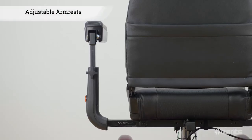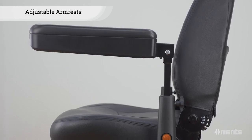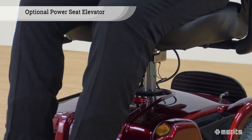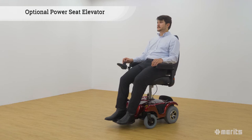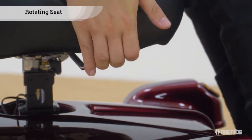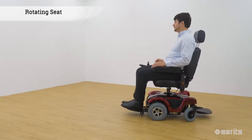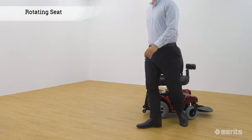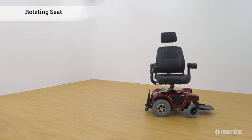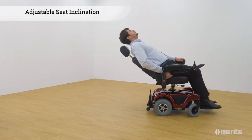The armrests can also be adjusted horizontally and vertically, conforming to the rider's needs for maximum comfort. An optional power seat elevator is also available. There are two levers on the seat: the seat rotation lever is located under the seat and allows the user to switch between front and rear wheel drive as well as providing alternative ways of getting on and off the chair. On the side of the seat is the lever that controls the seat inclination.